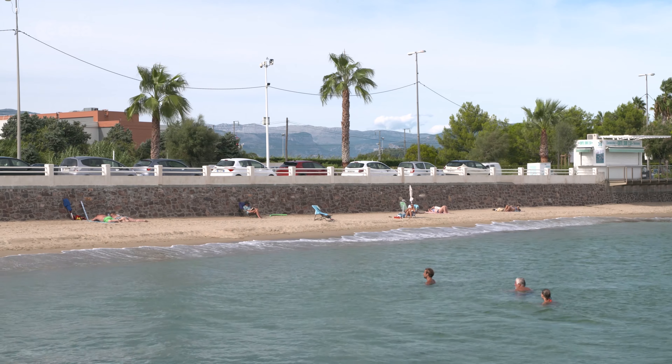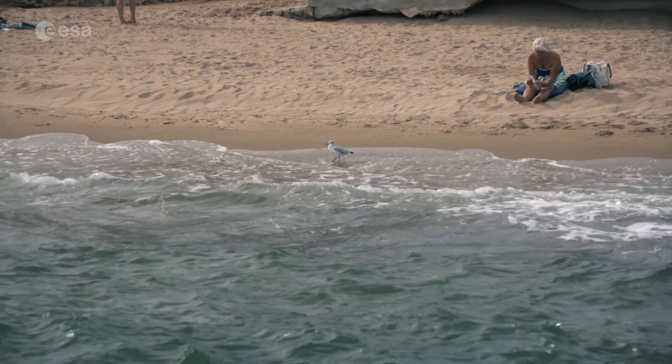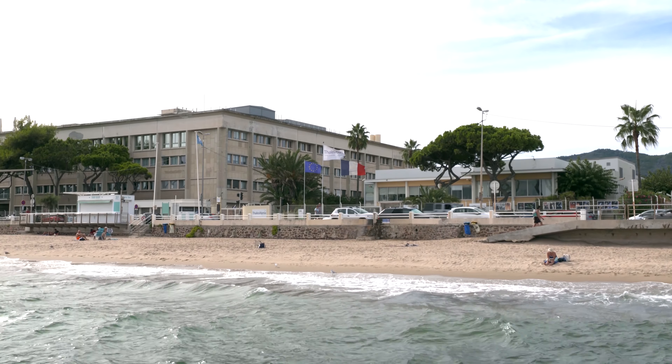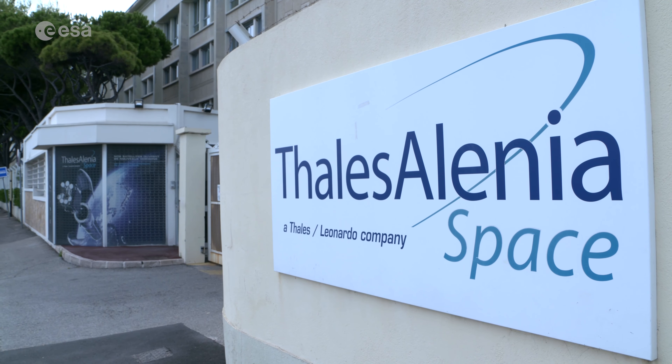On a sunny day it's hard to imagine bad weather, even in the south of France. But being able to predict meteorological issues is hugely important, and ESA and EUMETSAT have been developing and operating satellites for weather forecasting since 1977.